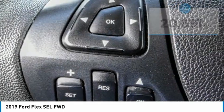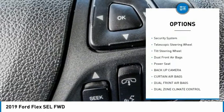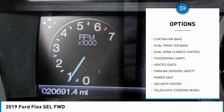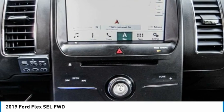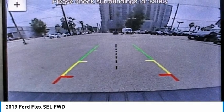Here are some of this vehicle's great options: traction control, backup camera, heated seats, dual zone climate control, security system, telescopic steering wheel, tilt steering wheel, dual front airbags, and power seat. This isn't just a vehicle, it's an experience — so stop in for a test drive today.